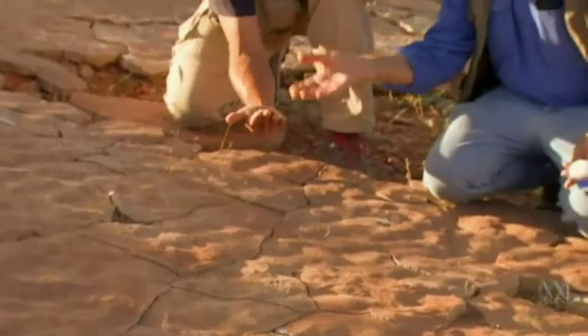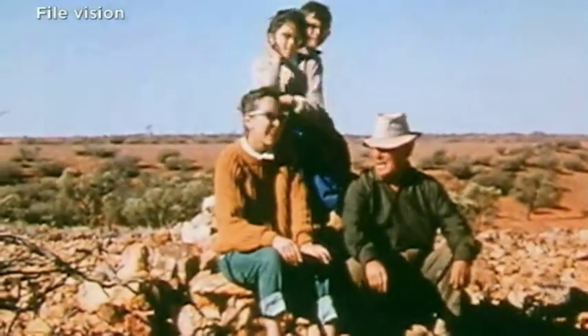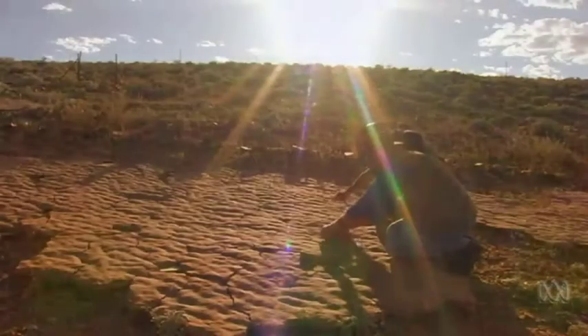They're the first large creatures preserved in the fossil record on Earth, and they were first discovered in the Flinders by the late geologist Reg Sprigg about 70 years ago. New fossils continue to be unearthed.